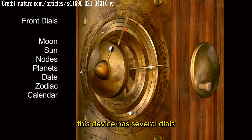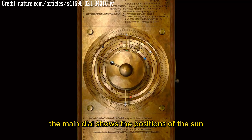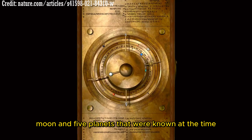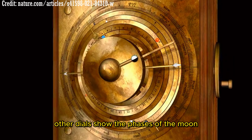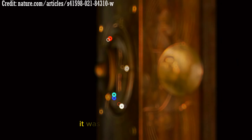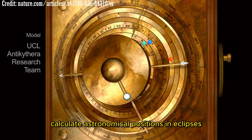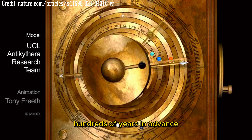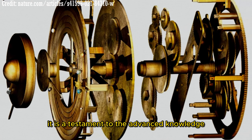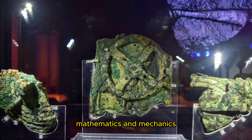This device has several dials, each showing a different aspect of the cosmos. The main dial shows the positions of the sun, moon, and five planets known at the time. Other dials show the phases of the moon, the dates of upcoming eclipses, and the four-year cycle of the Olympic Games. Powered by a crank, it could calculate astronomical positions and eclipses hundreds of years in advance — a remarkable example of ancient Greek engineering, and a testament to their advanced knowledge in astronomy, mathematics, and mechanics.